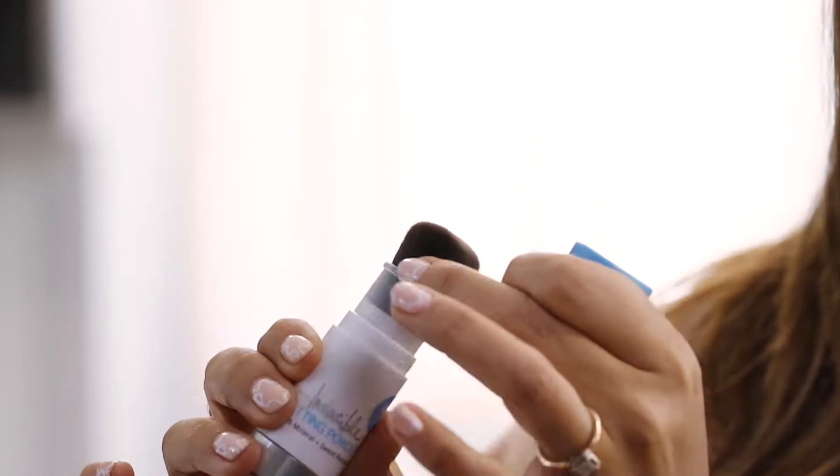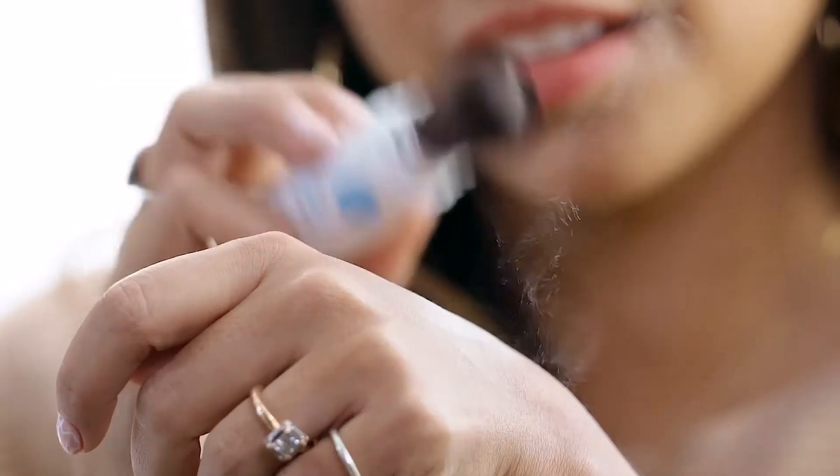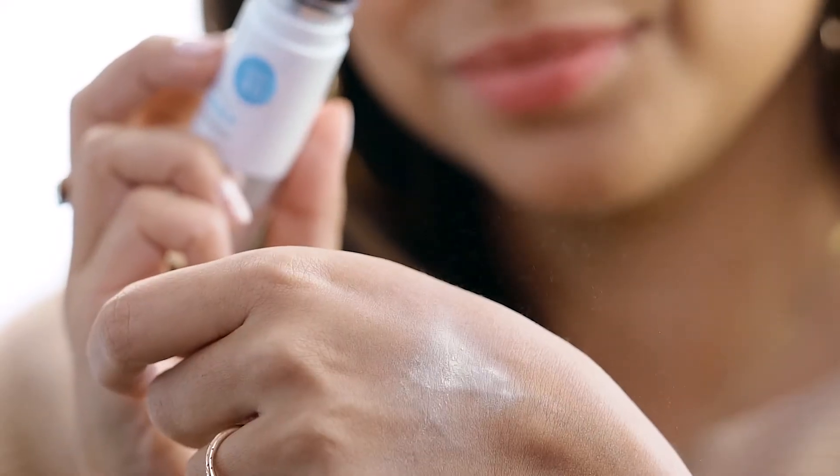Now I'm going to show you how to use it. As you can see, my makeup is done, so this is really the perfect product to carry along with you and just refresh and reapply when you're on the go. First I remove the lid, push this back, and then I just dab the brush to my hand — it just brings the powder up to the brush.